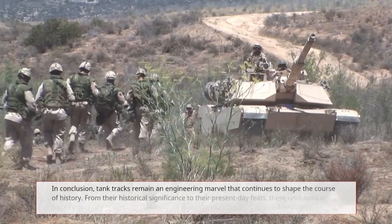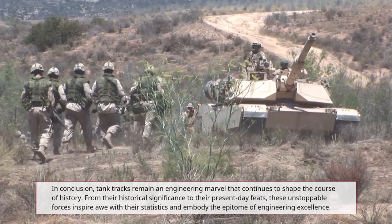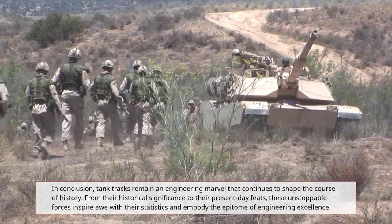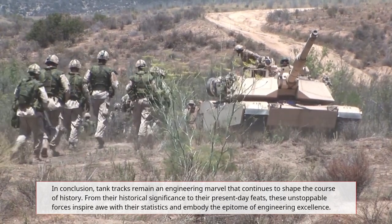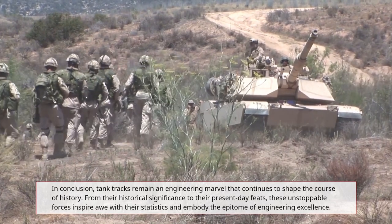In conclusion, tank tracks remain an engineering marvel that continues to shape the course of history. From their historical significance to their present-day feats, these unstoppable forces inspire awe with their statistics and embody the epitome of engineering excellence.